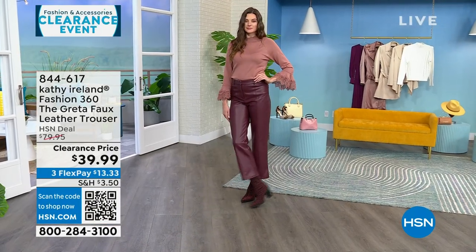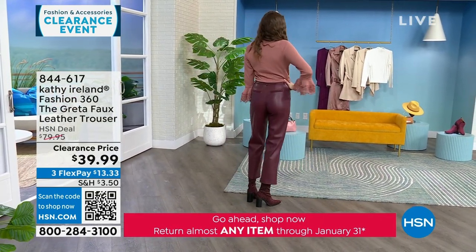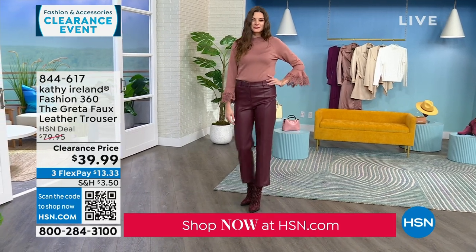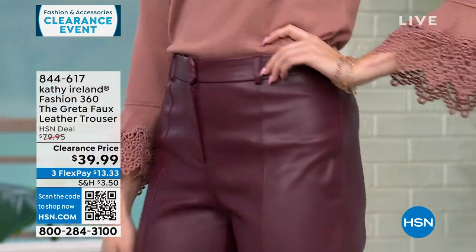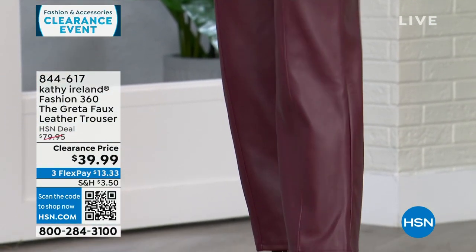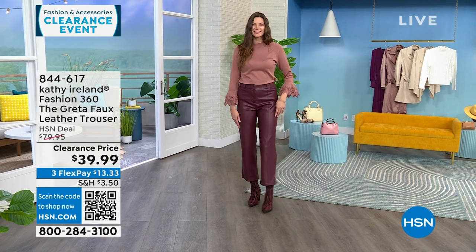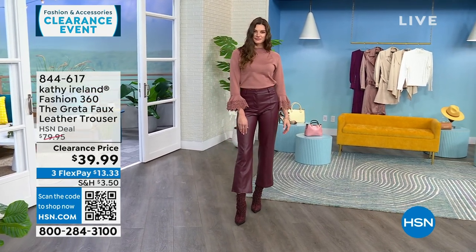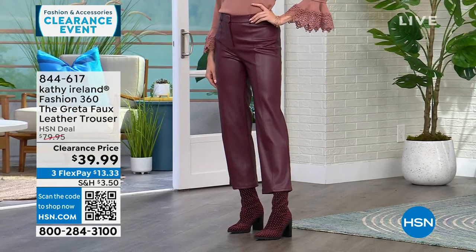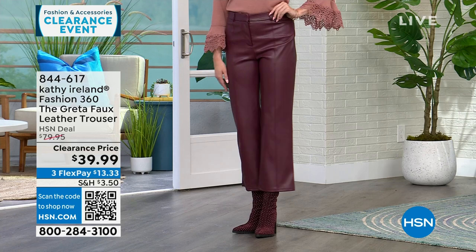Other faux leather pants tend to rub together, stick, don't feel good on the body — no give, no forgiveness. They can get markings when you sit in a car seat. That's why this one is patented — it doesn't have any of those negative qualities. When I say this feels like the real thing, the number one thing people tell me is 'are those lambskin?' They are soft against the skin, move with you, don't stick in all the wrong places. You're not constantly adjusting these pants.